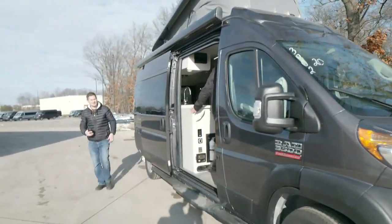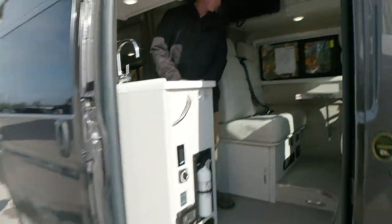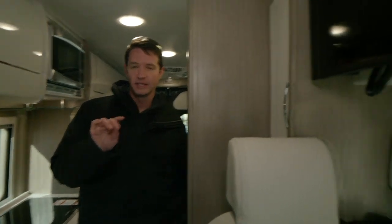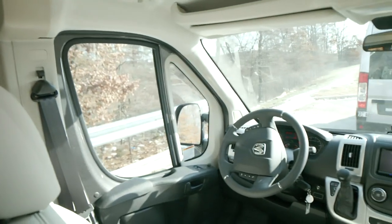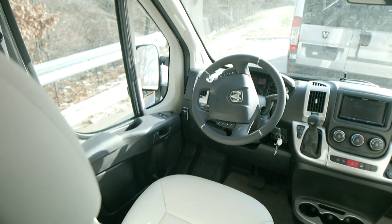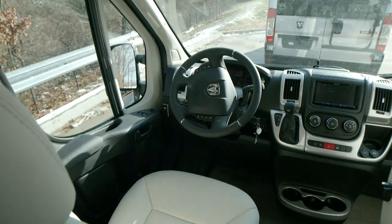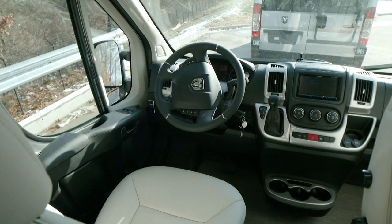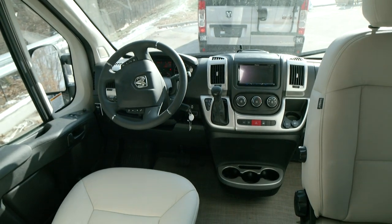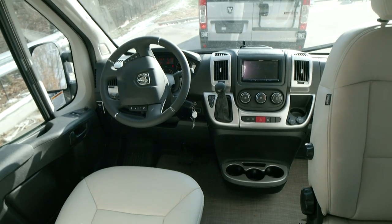One thing to point out — a lot of customers liked the emergency start feature. You're not going to see that on all B-vans; one of the benefits of building Class C's and A's for so long is that sort of traditional motorhome stuff trickles down into our B-van product line. On the dash, a question we get a lot is: what are your miles per gallon?